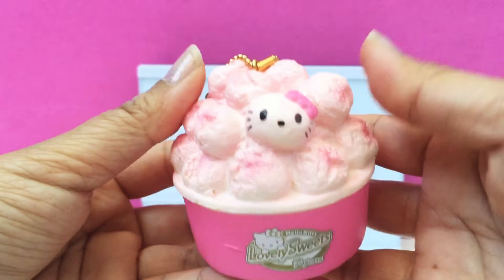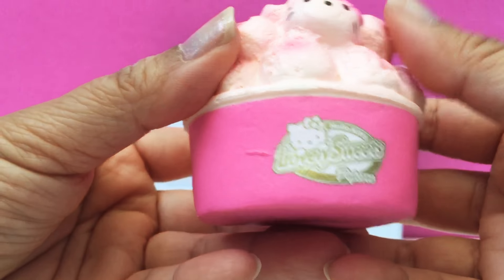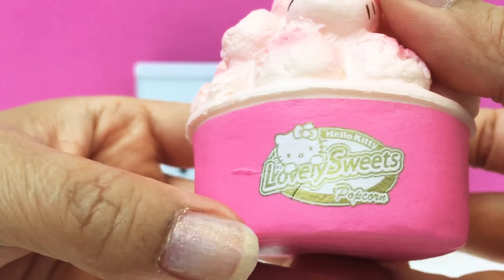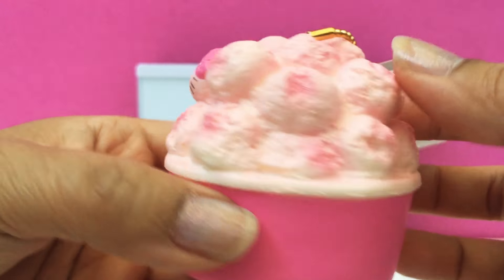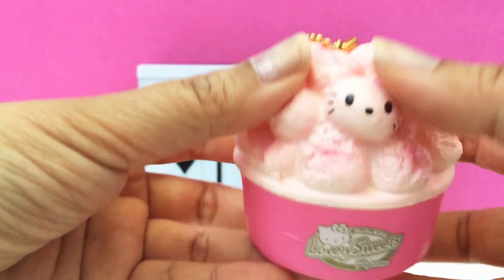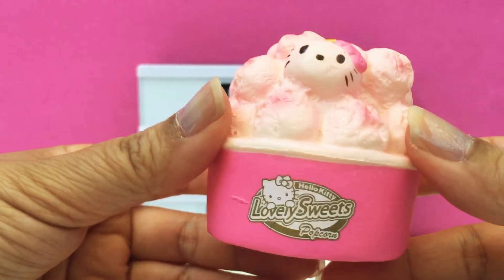It's pretty fast rising — it's got a super fast pop-up. There's a little bit of defect right there. But I love the colors and it's really cute how Hello Kitty is like one of the little popcorn kernels.